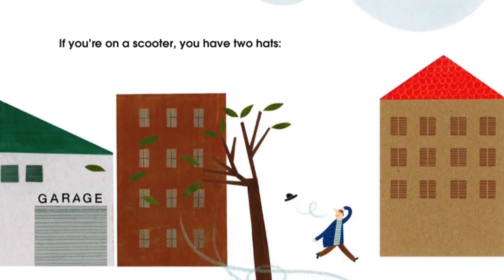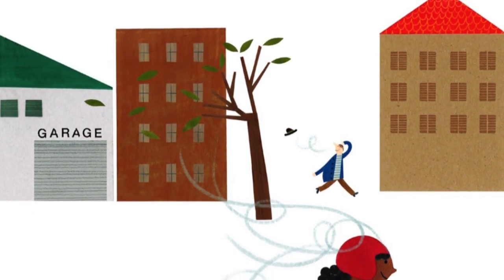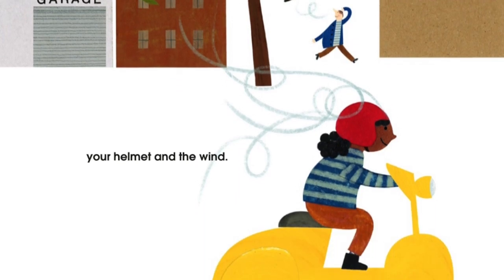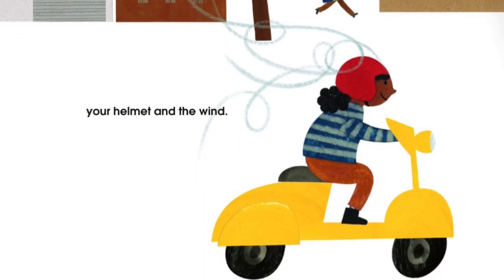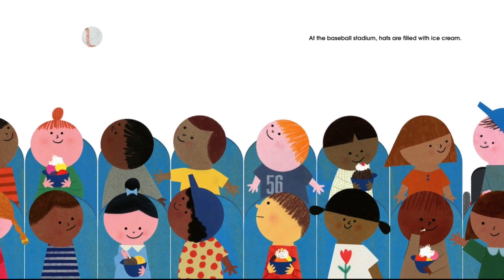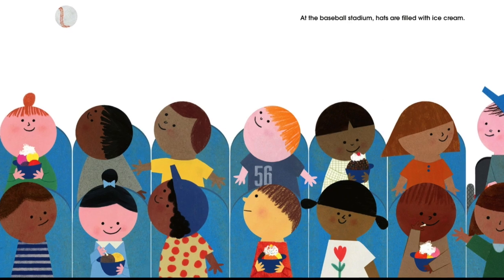If you're on a scooter, you have two hats. Your helmet and the wind. At the baseball stadium, hats are filled with ice cream.